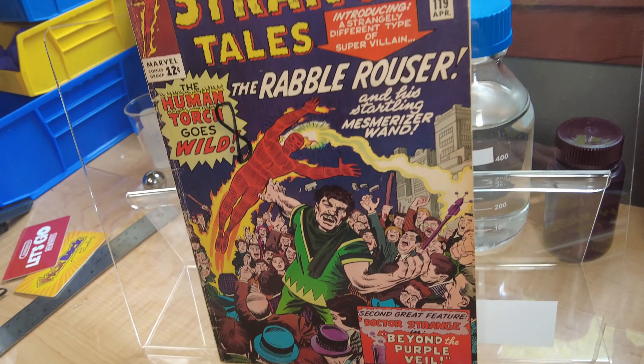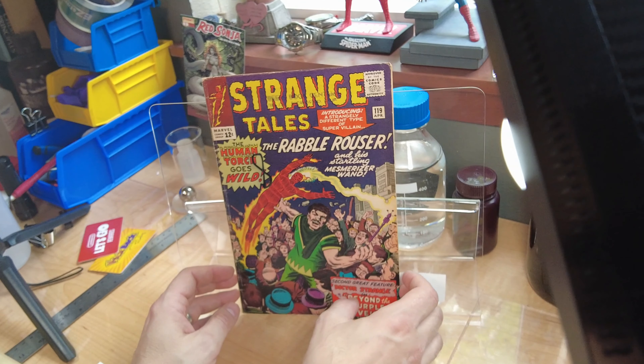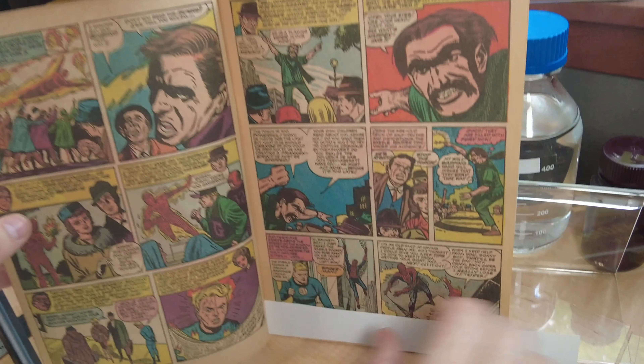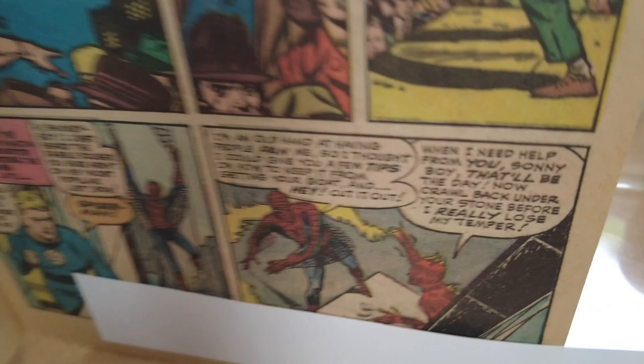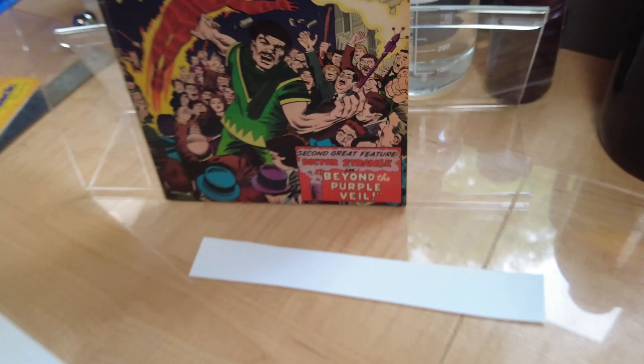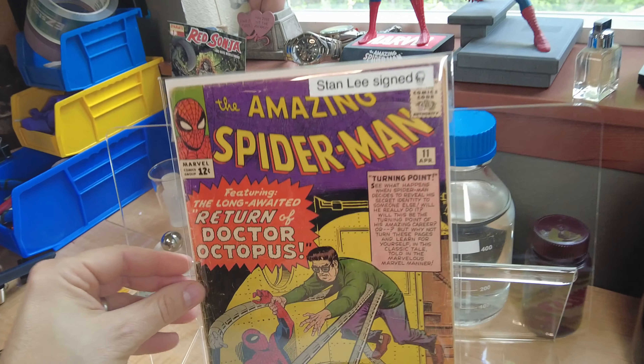Strange Tales 119 came out in April of 1964, and Spider-Man appears on this page here, briefly meeting Johnny Storm. That one came out the same month as Amazing Spider-Man Number Eleven.